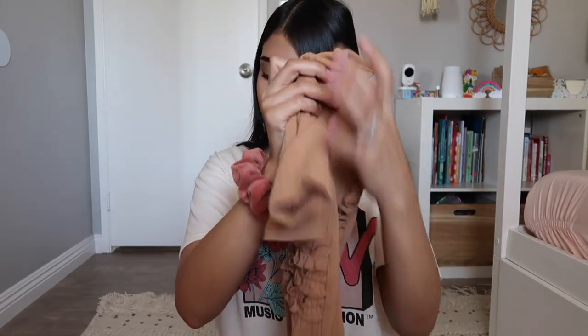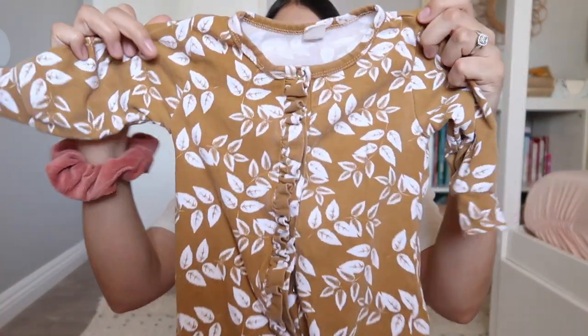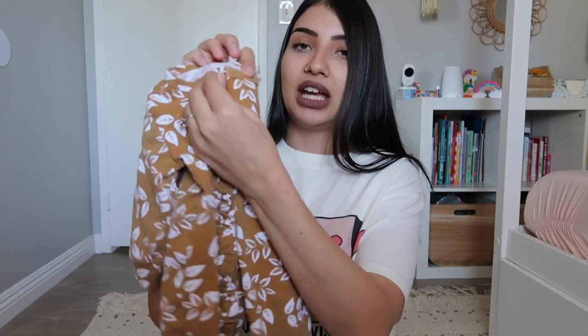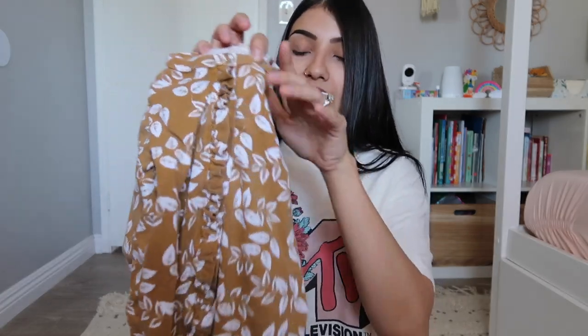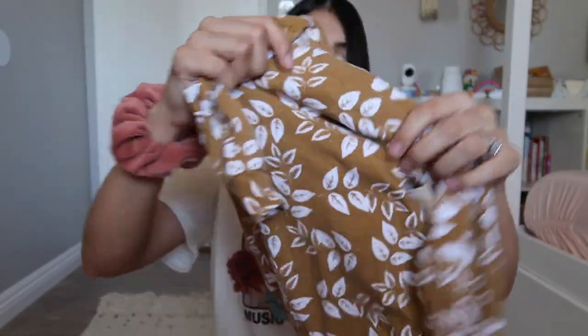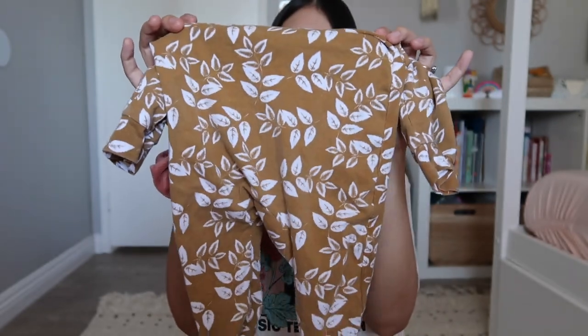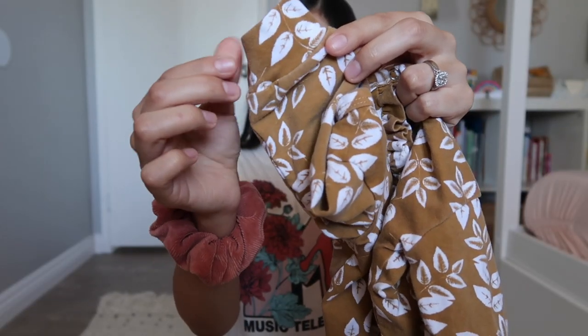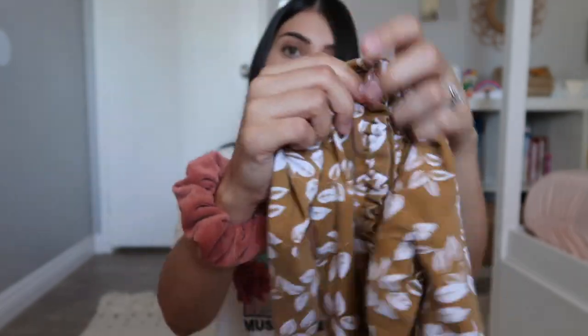The next one is also a sleeper in a brownish color - similar vibe to the last two, but this one has buttons that go all the way down, so keep that in mind. It has ruffles along the buttons but does not have the little ruffles on the butt. It does have feeties attached, and the sleeves have a cuffed detailing.